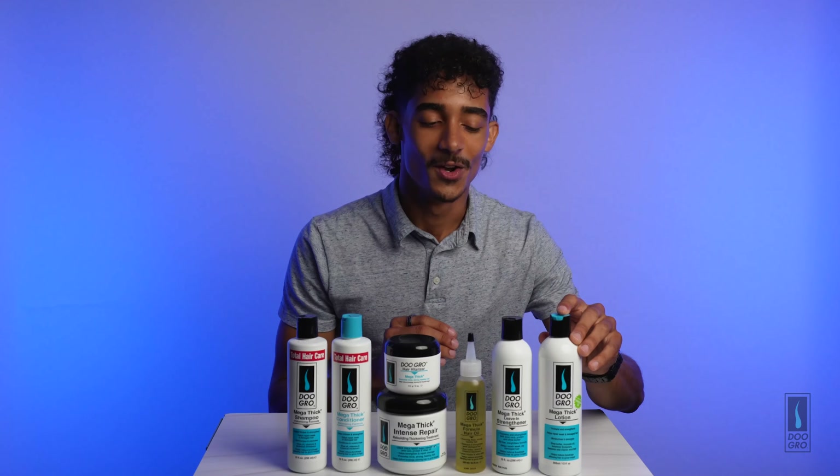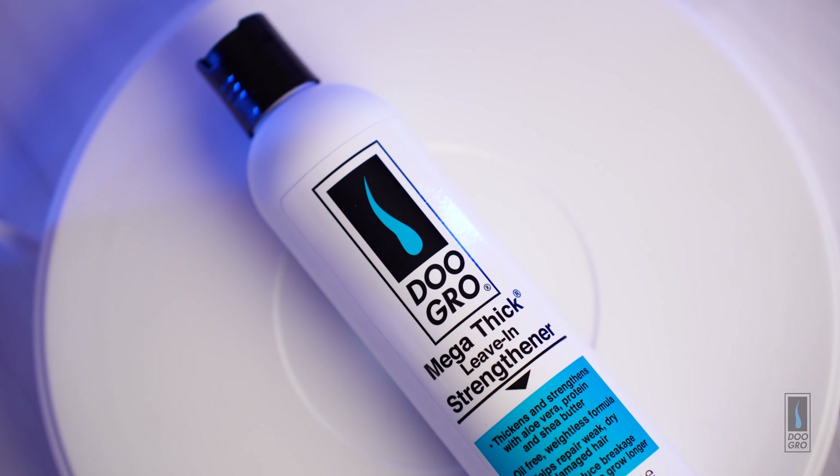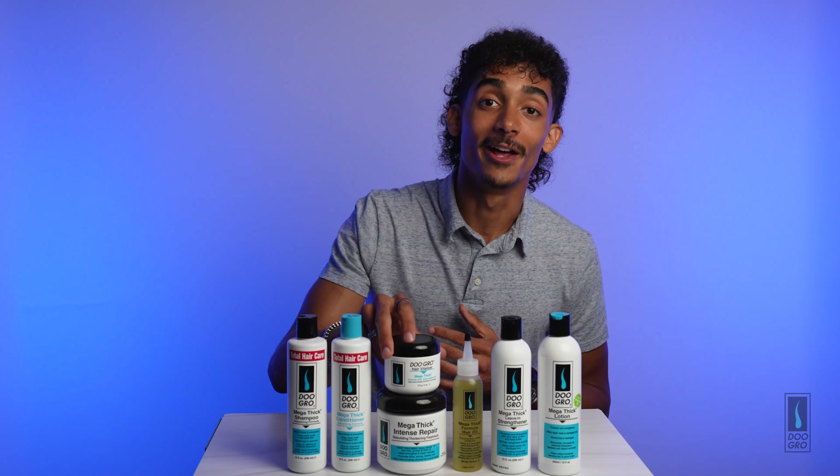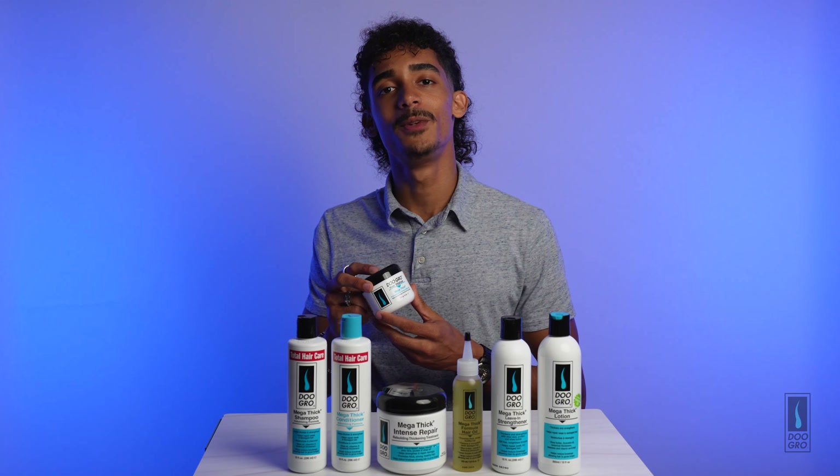These products smell amazing and are great for daily use or as often as needed. The Mega Thick lotion is made with oils that allow more moisture, while the leave-in is a lighter, weightless product.